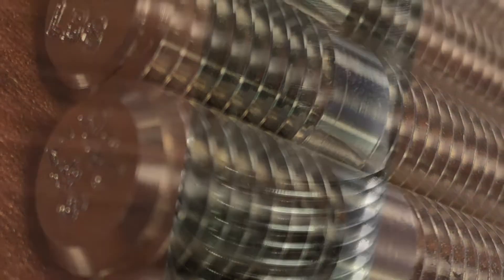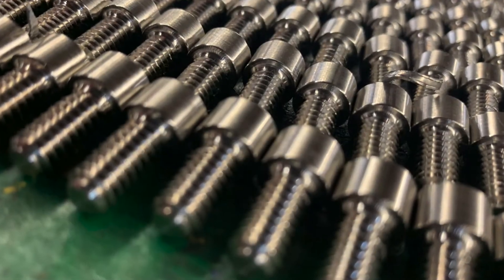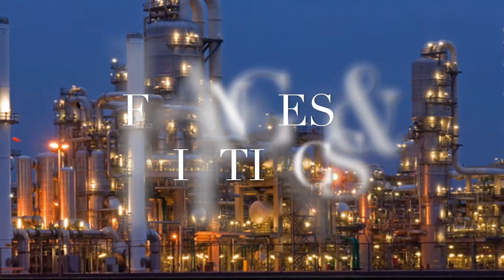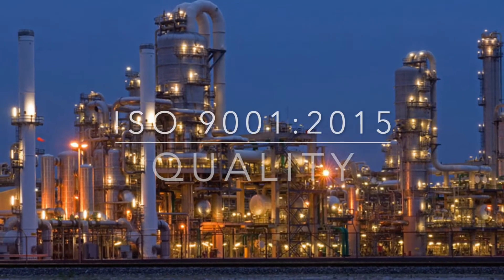double-ended studs, hex bolts, hex cap screws, as well as socket head cap screws. Our products are usually intended for use in assembling pressure vessels, valves, flanges, and fittings in low temperature applications.